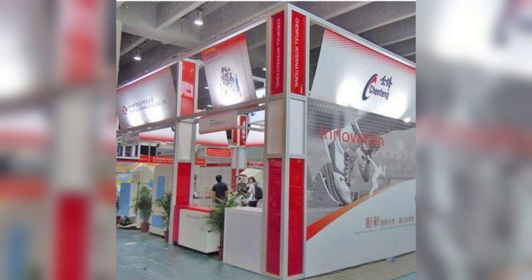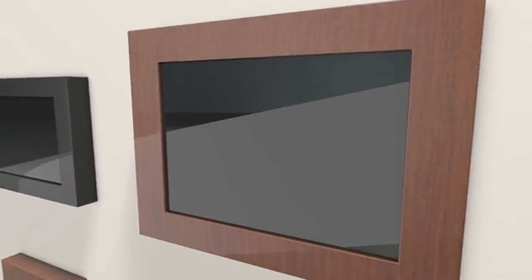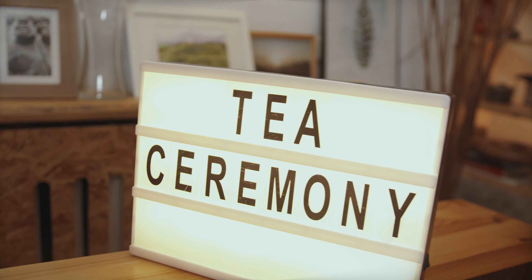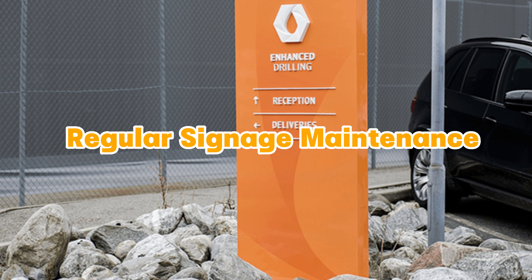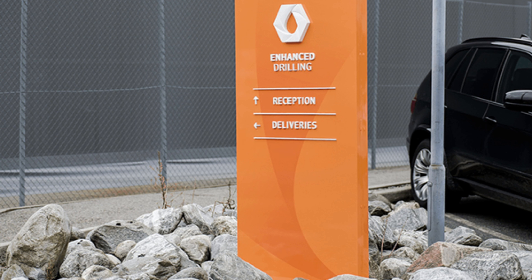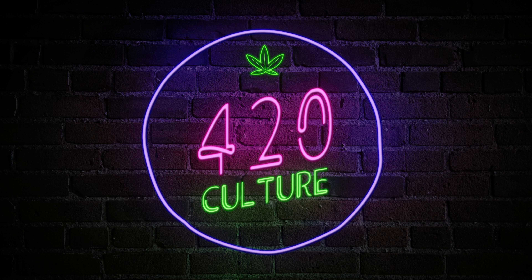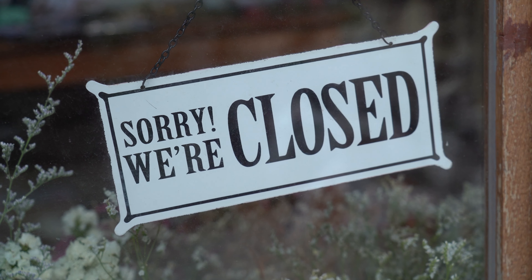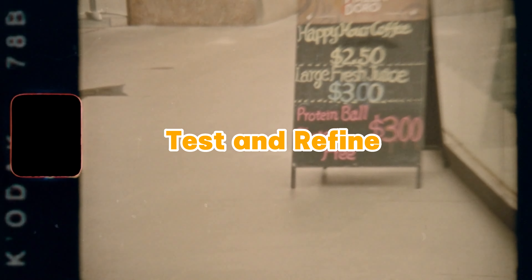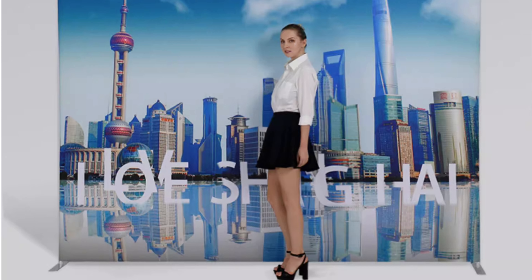Clearly state the action you want attendees to take after seeing your trade show signs — whether it's visiting your booth, subscribing to your newsletter, or scheduling a meeting. Provide a clear and compelling call to action. Keep your trade show signs clean, well-maintained, and free from any damage. Don't be afraid to experiment with different sign designs, messaging, and placement strategies, and analyze the results to refine your approach for future events.